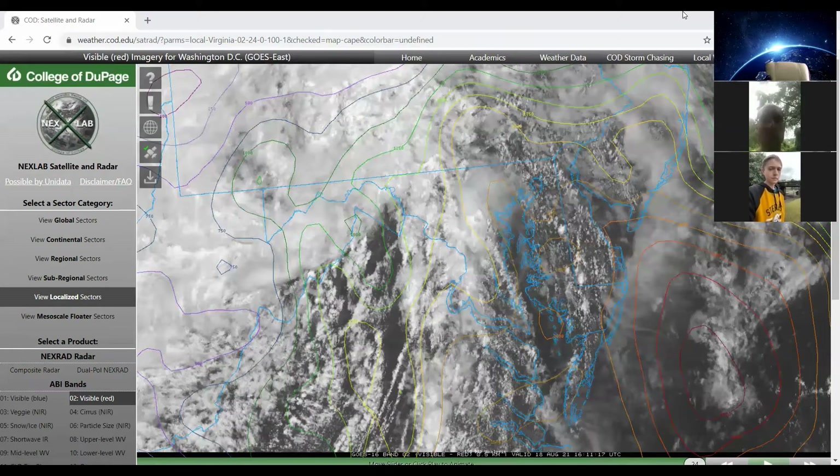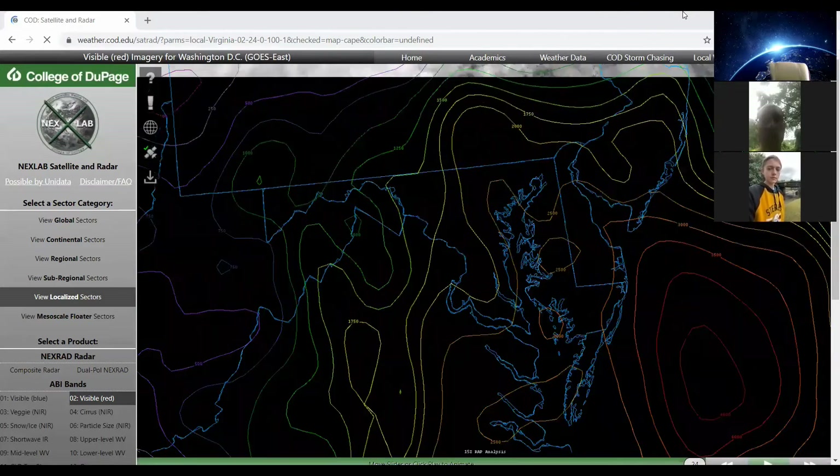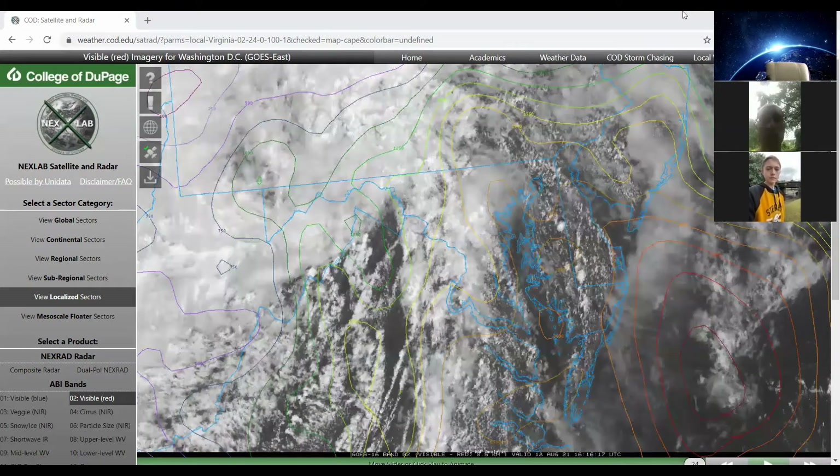As the remnant moisture from Tropical Storm Fred moves up the escalations, we are joined by Eric Kirchner in Cumberland, Maryland. You may remember Eric, who reported on the several winter storms that we had over the last winter. So thank you for joining us from Cumberland. And what have you seen so far from this tropical system?